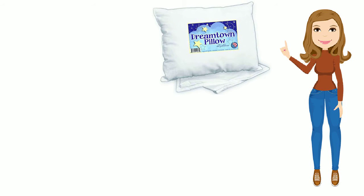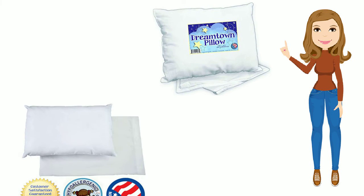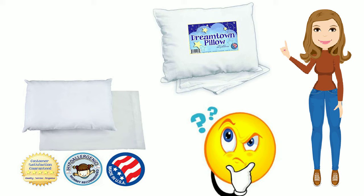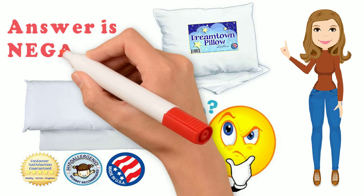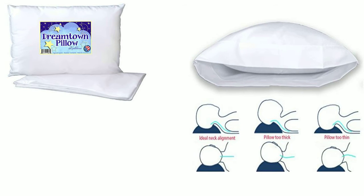You will definitely find the Dreamtown Kids toddler pillow as the best one available. This pillow is made in the USA and is highly recommended by chiropractors. You may ask if there are more pillows for your toddler recommended by chiropractors — the answer is more negative than positive. Dreamtown Kids pillow is most probably the only pillow you will find recommended by chiropractors.